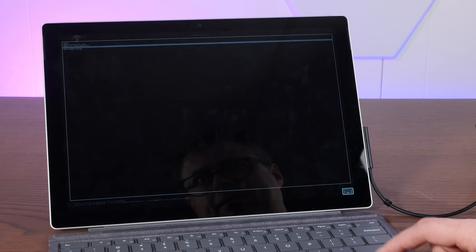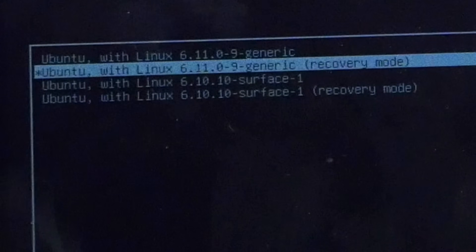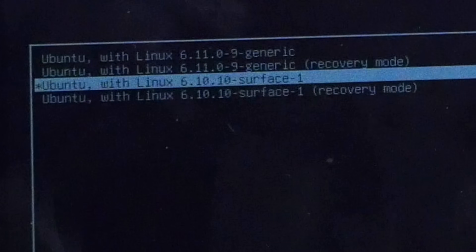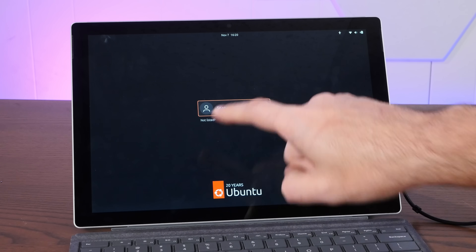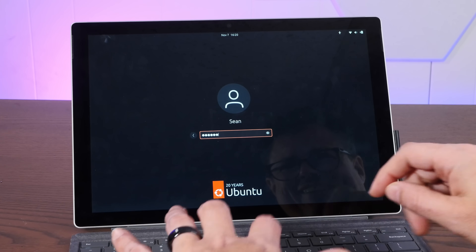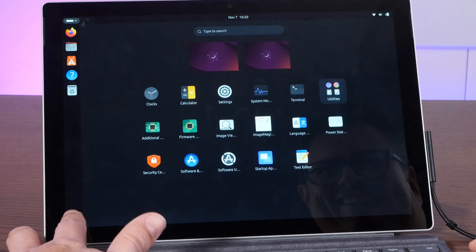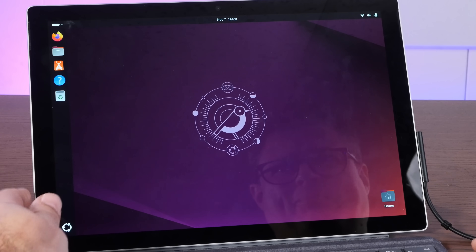It can be tricky to get into the GRUB menu — the text is tiny — but from here we can select the surface kernel, version 6.10. And... do we have a touchscreen? We do!